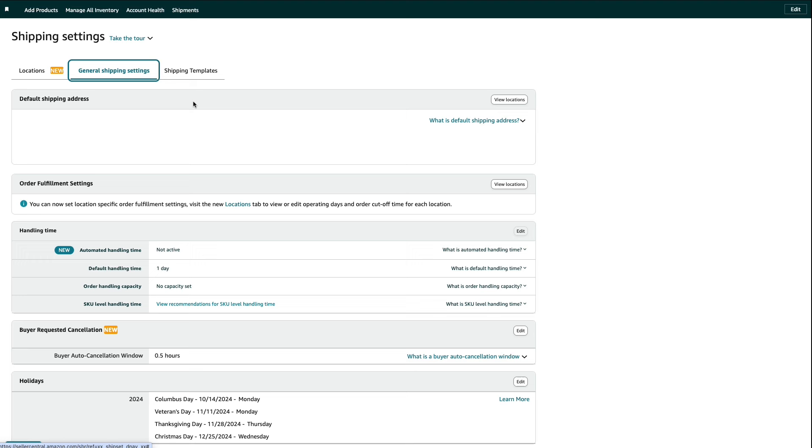Go back to shipping settings and click on general shipping settings. Here you'll have all your information — default shipping address, handling time, and holidays you won't be fulfilling orders on. You can do zero-day handling time, but I like to do one-day handling time. I'm a father with a lot of responsibilities and I can't commit to fulfilling orders the day they come in, but my FBM orders still get ordered just as frequently. Don't feel like you have to do zero-day handling time to get the buy box — the most important factor is your pricing.